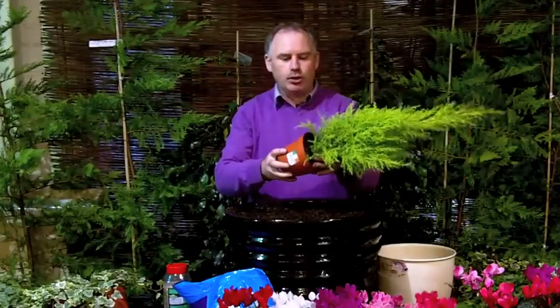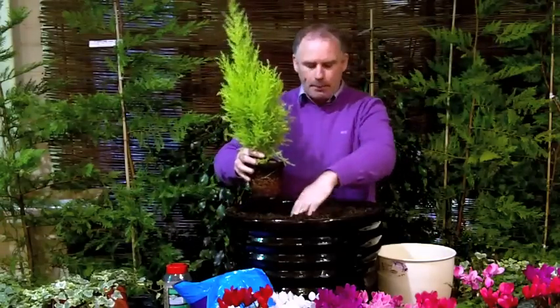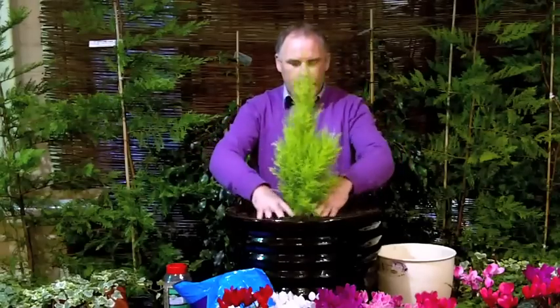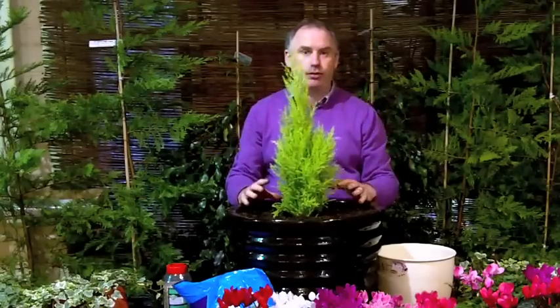So the key to getting that wow factor begins with choosing the right focal point. And this plant here, which is a golden conifer, is perfect for our focal point in the middle of the pot. So I'm going to stick him right in there in the middle of the pot and as you can see, that's going to be a bright warm colour at our front door.